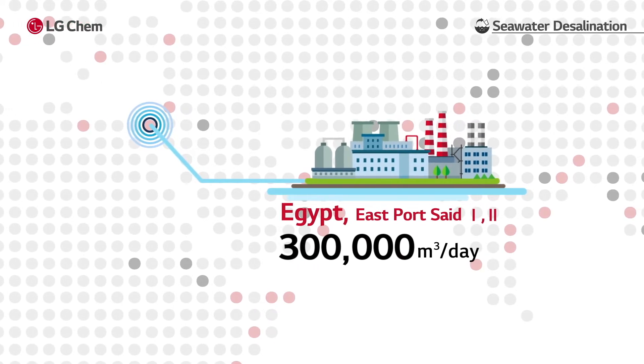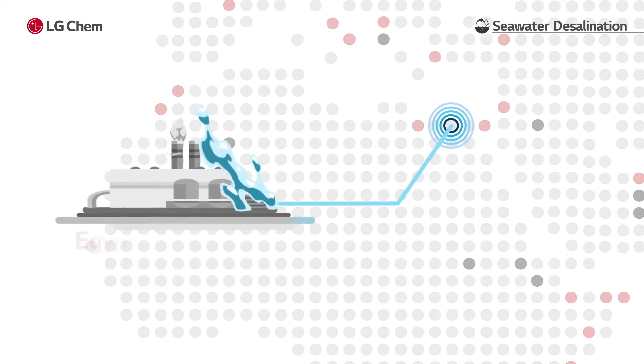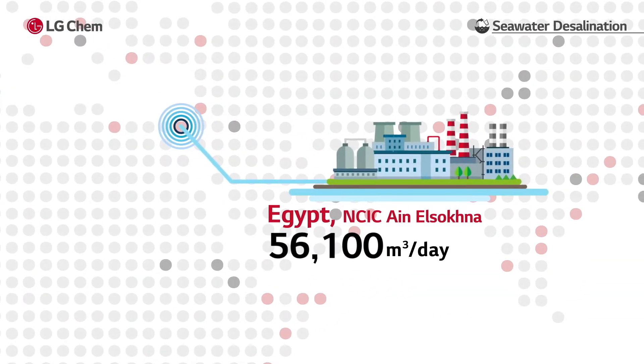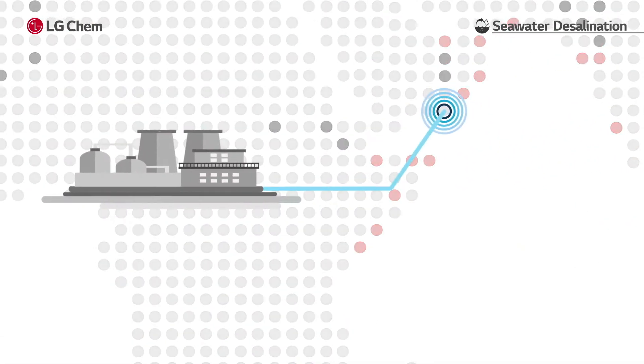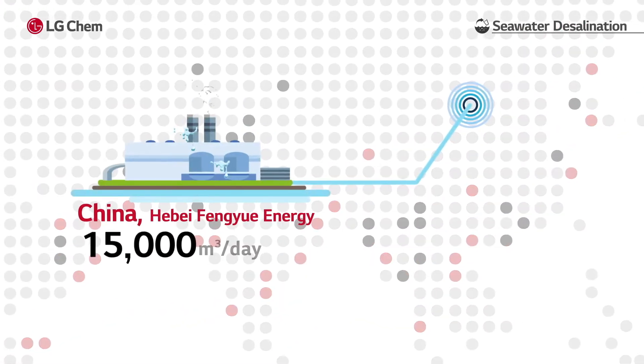These include East Port Said, El-Galala, El-Alamayin, and Ain El-Sokna in Egypt; Soha and Salala in Oman; and Hopi in China.